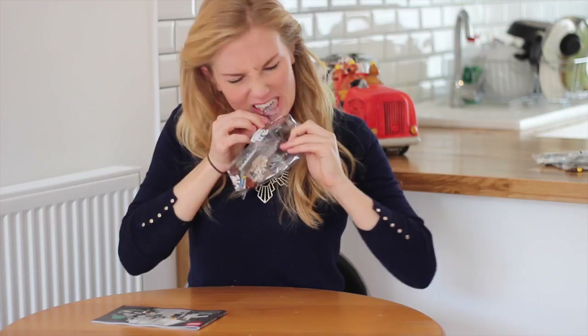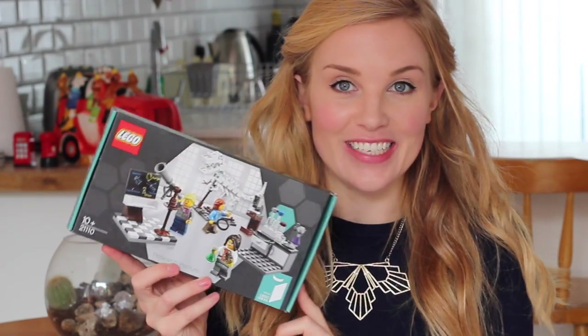Hello everyone and welcome back to my channel and a non-makeover video. I'm a little late to the Lego party here but I have just got my hands on Lego's Research Institute kit. It comes with three models, three setups of female scientists: an astronomer, a paleontologist, and a chemist. This Lego kit doesn't depict any particular scientists but I thought it would be quite good fun to build one of the models and use it as an opportunity to talk about some of my female science heroes.